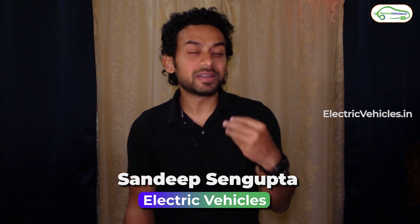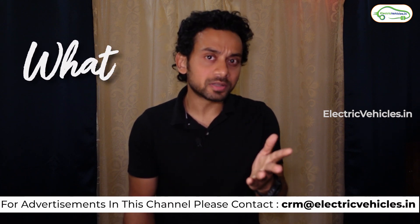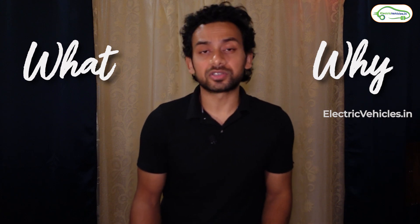Hello everyone, my name is Sandeep Sangupta and you are watching Electric Vehicles. In this video we will be creating consumer awareness about a new product that is specifically made for electric vehicles and is about to hit the market. We will speak about what that product is and why we need it — whether we really need that product is probably the main focus of this video.